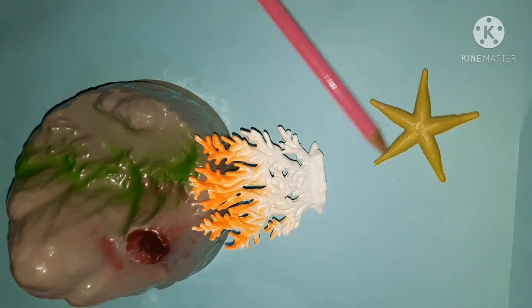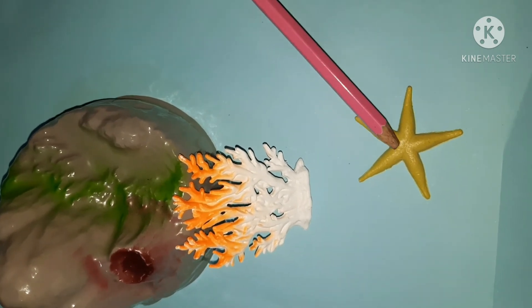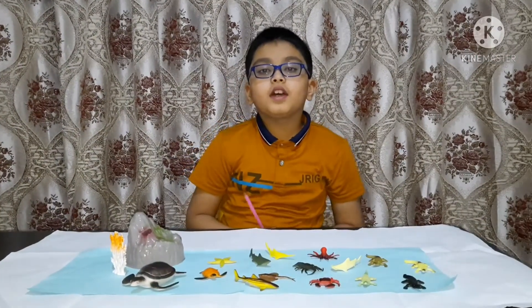This one is a starfish. It is called a starfish because it looks like a star. And it can be found under deep water. I hope you like this video.